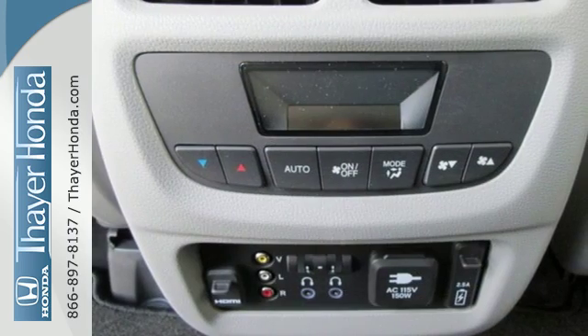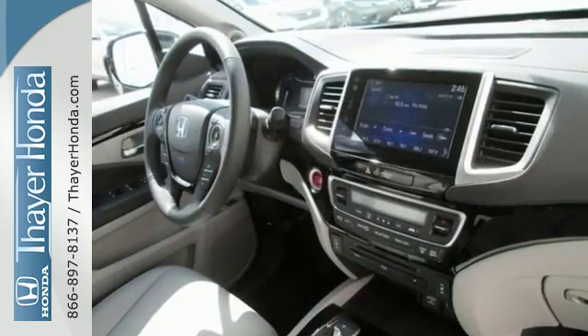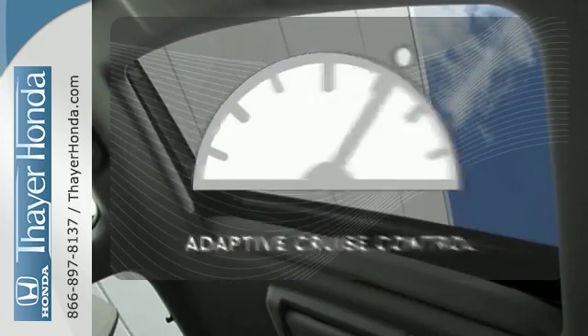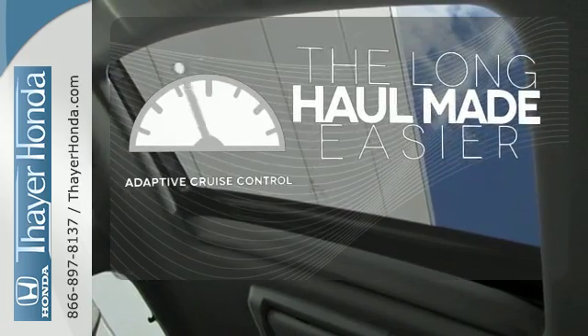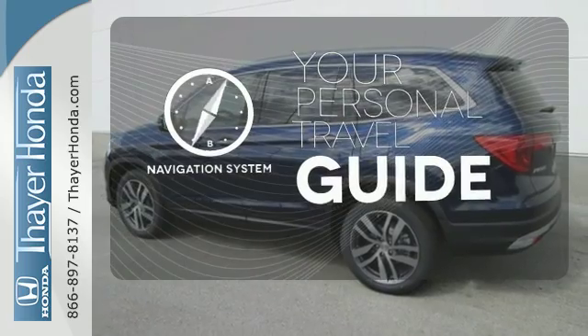Long trips are made easier and more enjoyable with the auxiliary audio input, Bluetooth and color multi-information display. Adaptive Cruise Control reads traffic in front of you to keep proper distance. It comes with a navigation system to easily guide you to your destination.